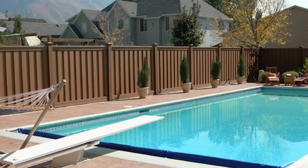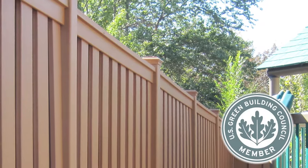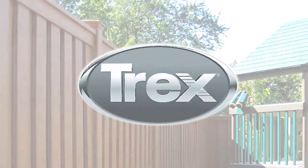It's not just beautiful in its three rich natural colors of saddle, woodland brown, and winchester gray, but it is also green, made from a proprietary blend of recycled polyethylene and wood fiber by Trex, the leading manufacturer of composites.